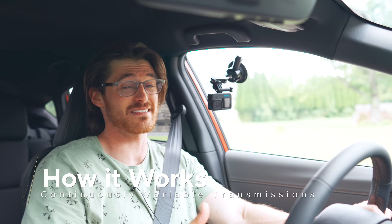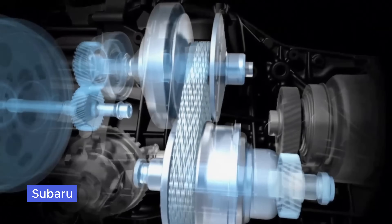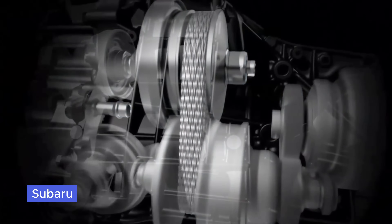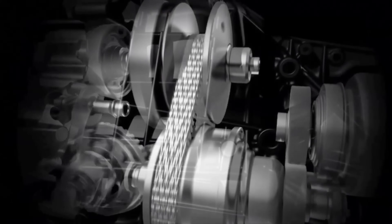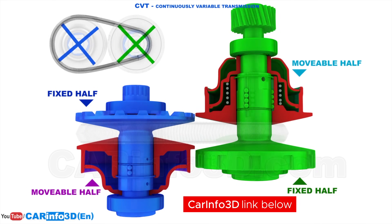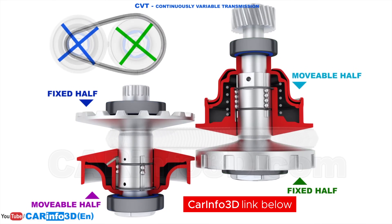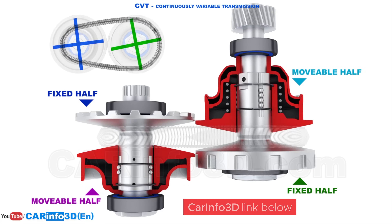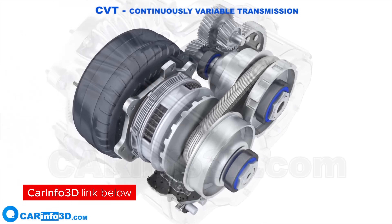In order to understand why people don't like CVTs, it's important to understand how they work. You have a metal belt or chain that goes around two pulleys — one centered around the input shaft, the other the output. It's the pulleys themselves that actually change their effective diameters. These pulleys have a cone shape and they have hydraulics behind them — they're called variators.